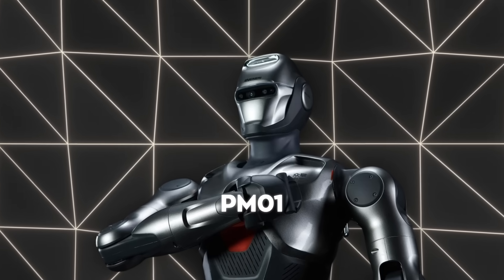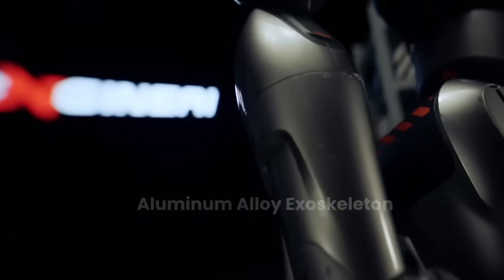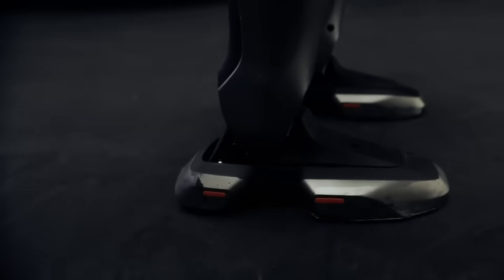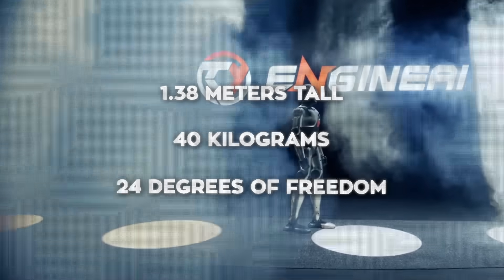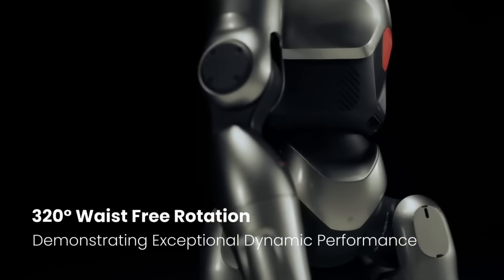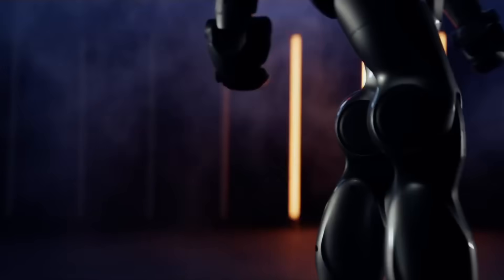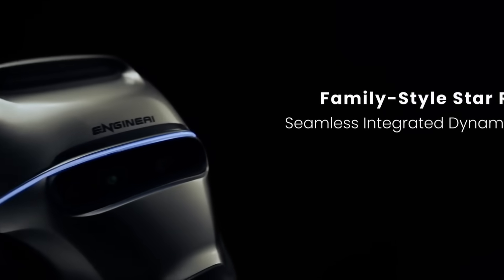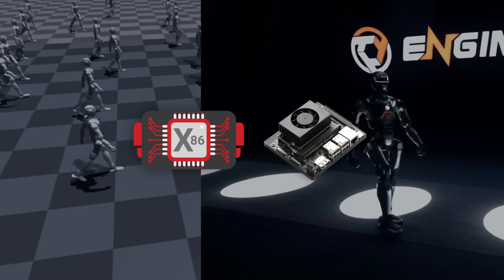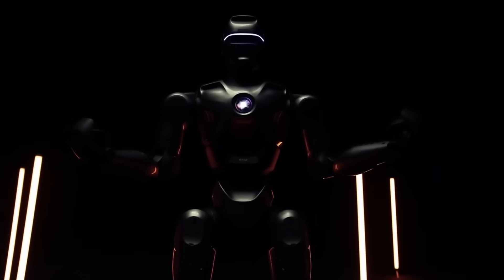Then there's the PM1, a newer humanoid designed to be lightweight, agile, and fully open for developers who want to push the limits of what humanoid robots can do. It's about 1.38 meters tall, weighs around 40 kg, and has 24 degrees of freedom. One eye-catching claim is that it can spin its waist 320 degrees, which helps it pull off some pretty acrobatic moves. The PM1 offers both a mechanical gait mode and a more natural human gait mode, driven by software on its onboard computing suite. Engine AI mentions compatibility with x86 architecture and NVIDIA Jetson Orin modules, enabling cross-platform algorithms, real-time object detection, and advanced motion control.